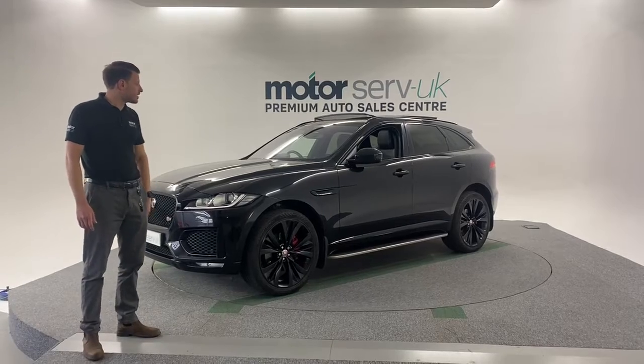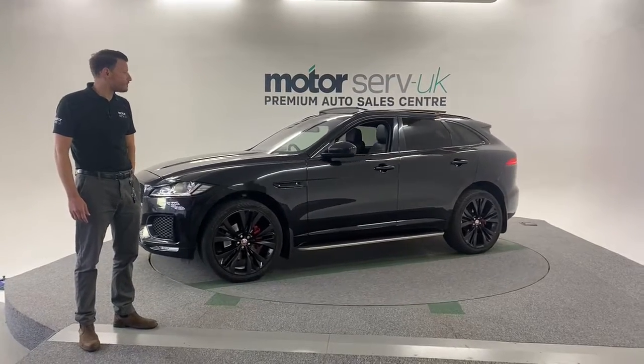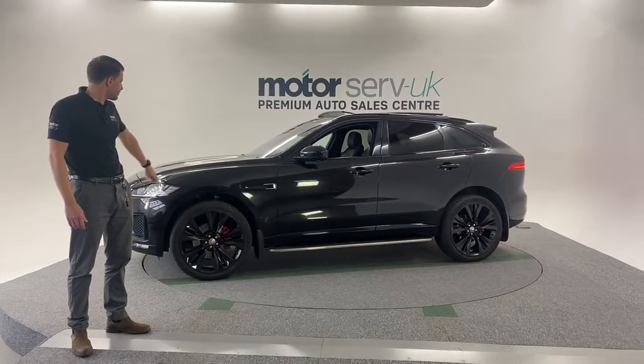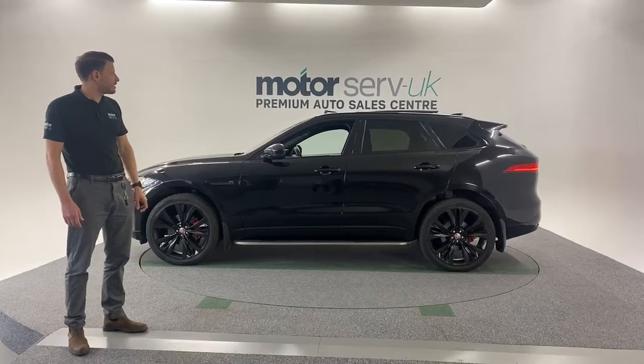It's the R-Dynamic S, so it looks great, really high spec. Got lovely black alloys, the running boards on the side steps, panoramic roof.